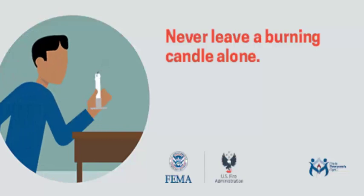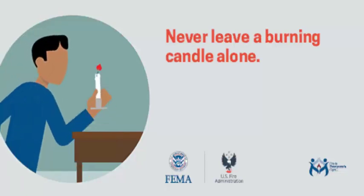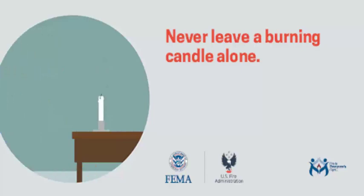And remember, never leave a burning candle alone. Extinguish all candles at night before going to bed, and extinguish all candles before leaving the house for any reason.